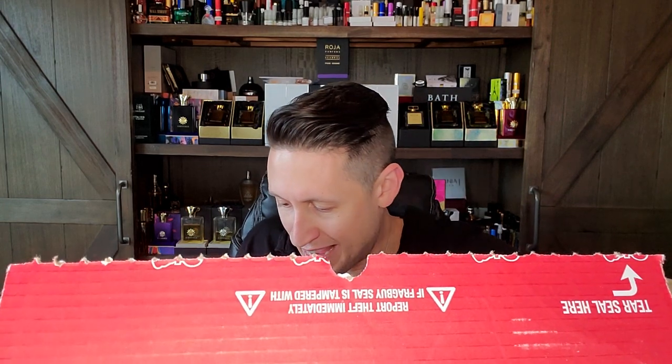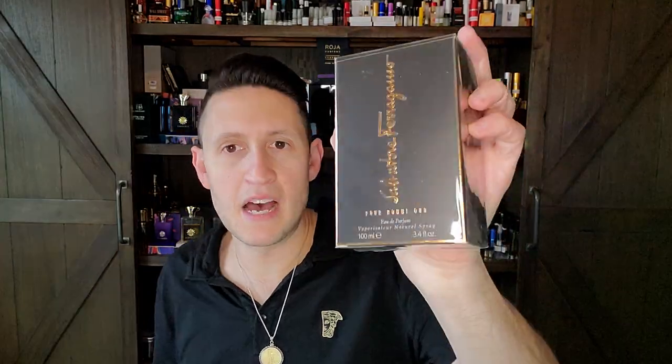Next we have this one. It shows as discontinued on Parfumo, so I had to grab it. This is Salvatore Ferragamo Pour Homme Oud. Again, very cheap — about 44 Canadian dollars on fragrancebuy.ca. People are trying to gouge this already because it's discontinued. Let me look it up on Parfumo — yes, it was last marketed by the Salvatore Ferragamo Group.